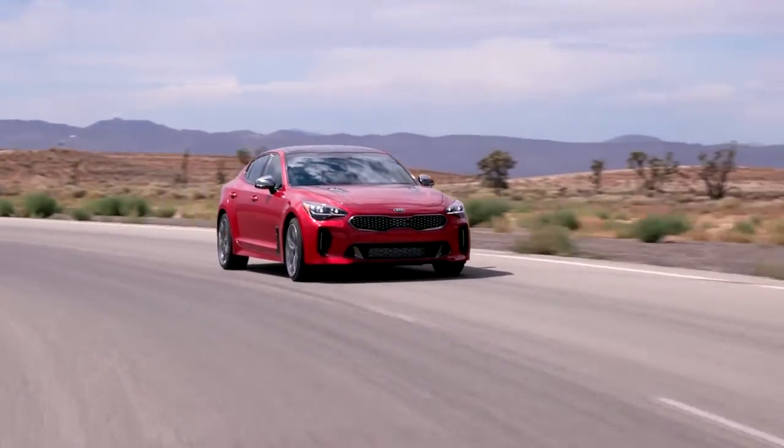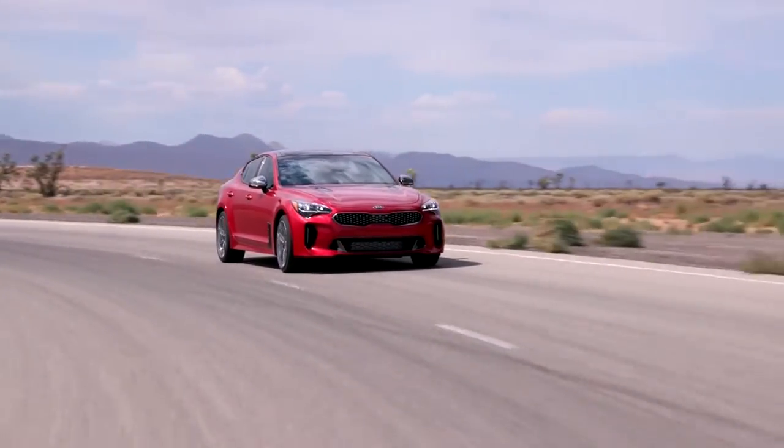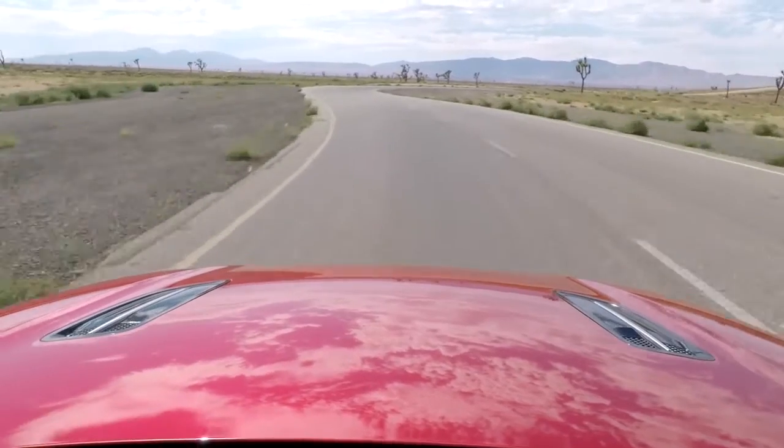Comparable to other sports cars, the Kia Stinger GT can go from 0 to 60 miles per hour in 4.7 seconds.